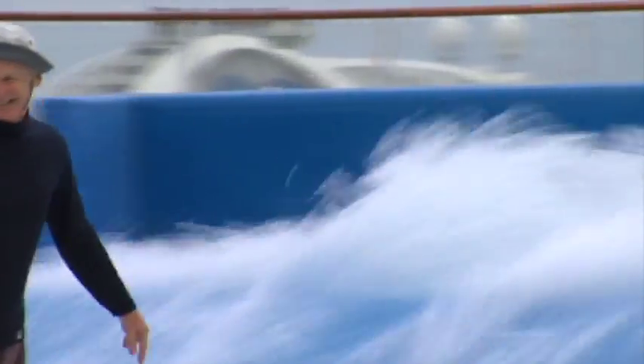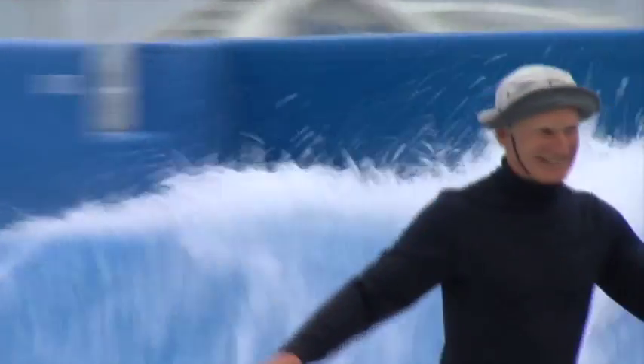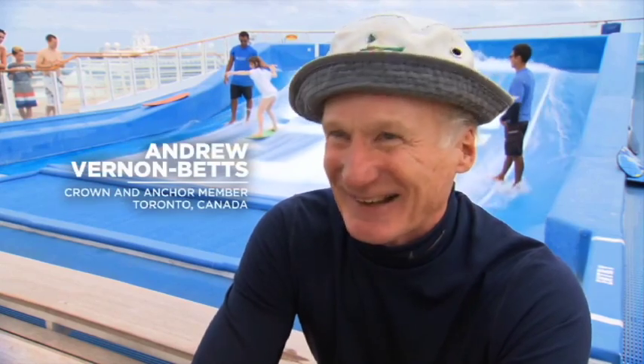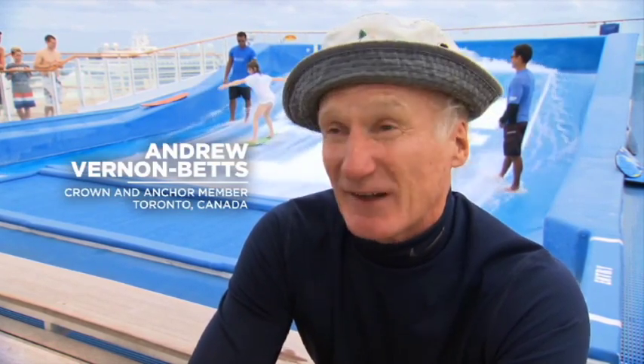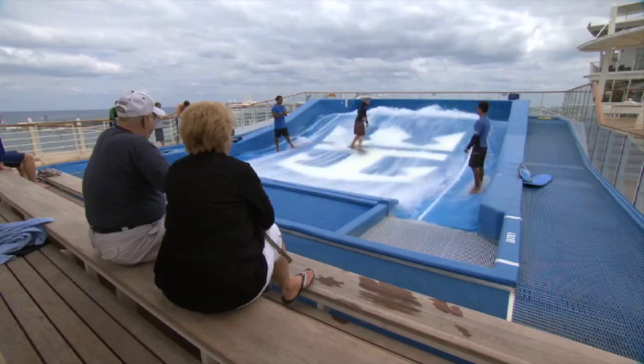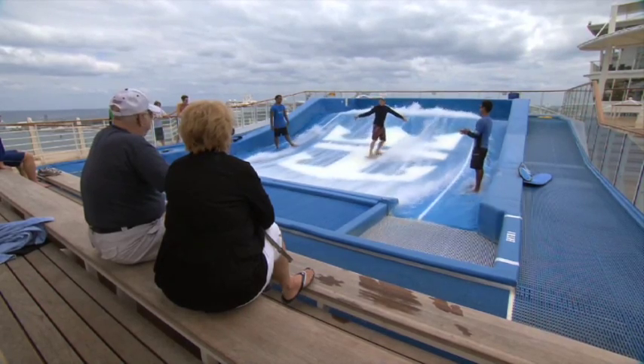My first flow rider cruise was on Independence, the transatlantic, and it was freezing cold. I've learned to bring a wetsuit now on the transatlantic, but that was hard. It certainly has been the hardest activity that I've learned to do, but once you've mastered it, there's nothing like it. You get a huge adrenaline rush doing it, and now most of the cruises I do are ones which have a flow rider.